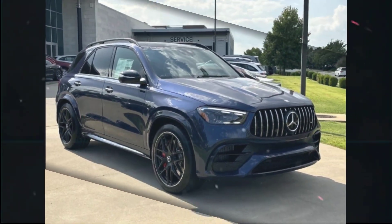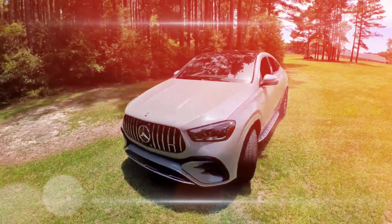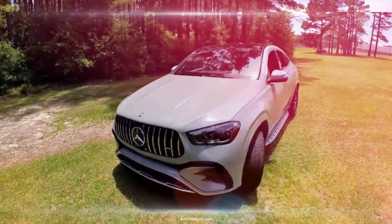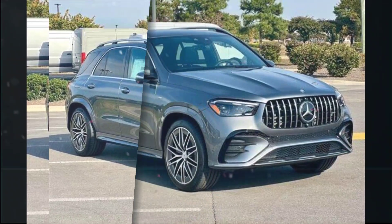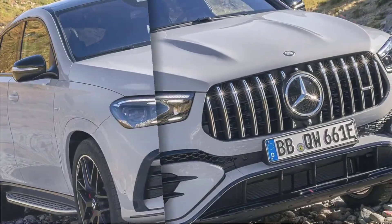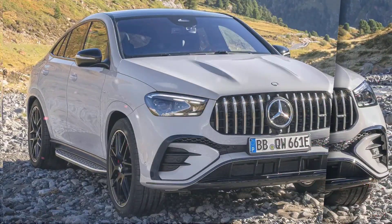Performance: the GLE 53 is a quick and agile SUV. It handles well and provides a comfortable ride, even on rough roads. The turbocharged inline-six engine is powerful and responsive, providing plenty of power for everyday driving and passing maneuvers. The mild hybrid system also helps to improve fuel economy.